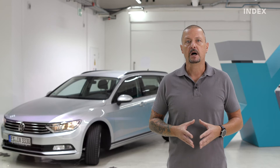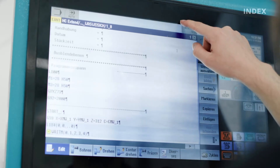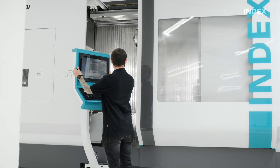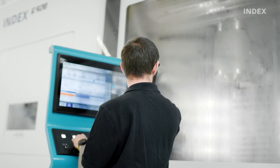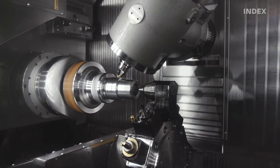We guarantee an optimized production process for your latest workpiece after retooling. Our technology experts will be happy to offer their know-how to support you in the setup of new components and workpieces. This reduces setup times and consequently machine downtimes.